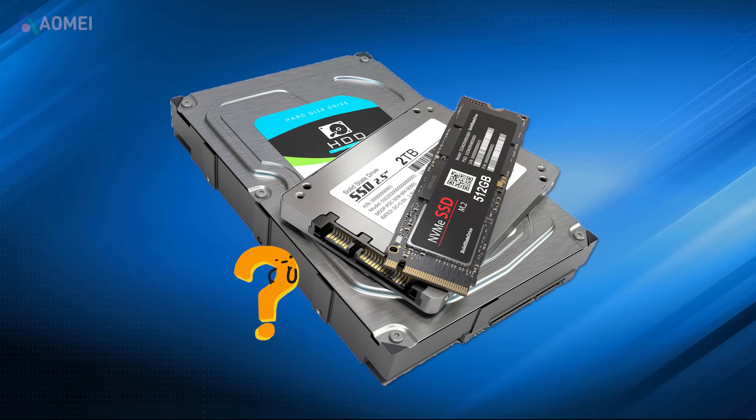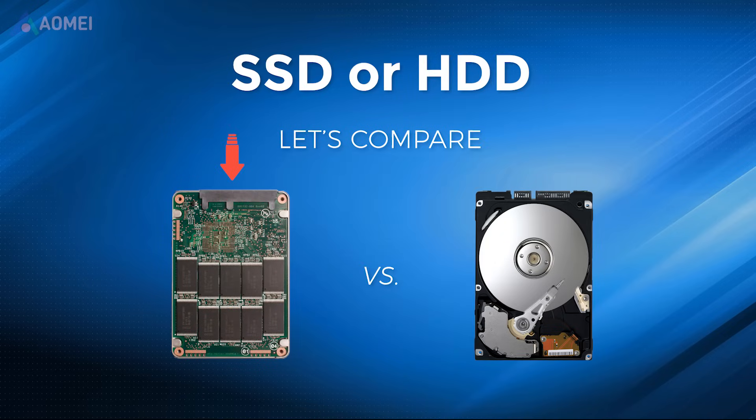If you want to know which drive is best for backup, you need to know which ones meet your needs. SSD, called solid-state drive, uses flash memory to store data, making them faster and more durable than HDDs.